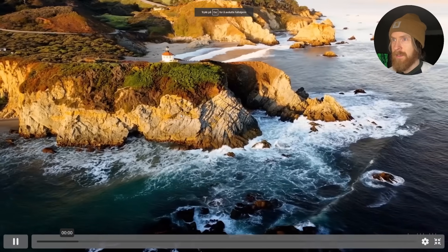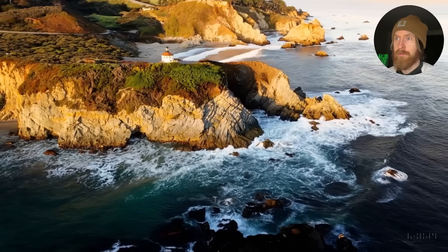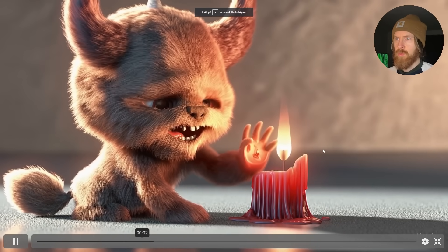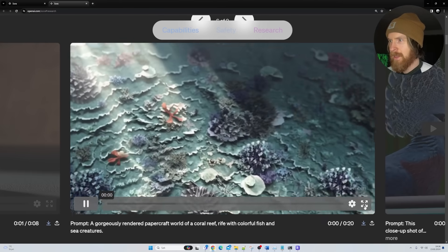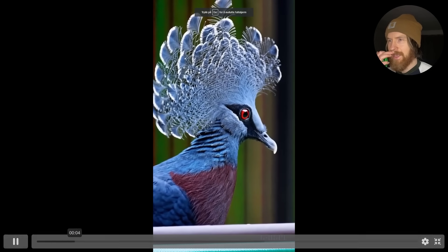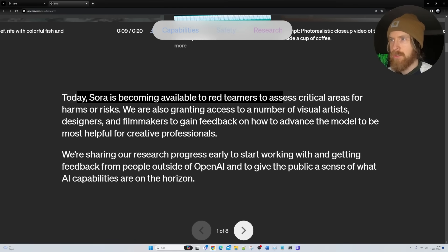Let's take a look at some other examples. It looks so real, it looks like drone footage. And here are some anime animations. It's not comparable to what I have seen before in text-to-video. Today Sora will become available to red teamers to assess critical areas for harm or risk.